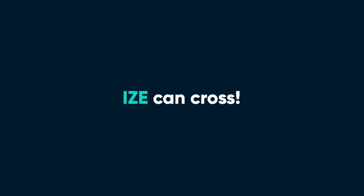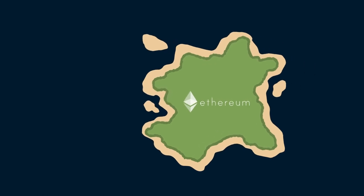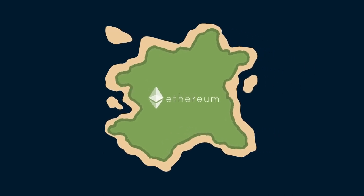iZE can now cross this bridge. As it crosses, your iZE is converted into a special token and given a new status to qualify it for Ethereum Island. The status is called ERC-20, and similar assets to iZE are given the same status. With your iZE ERC-20 now on the Ethereum Island, you can go around and see if there are other people that would trade their ERC-20 assets for yours. Pretty cool, right?